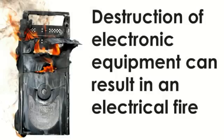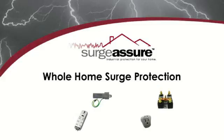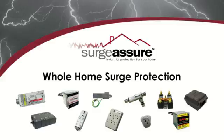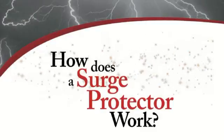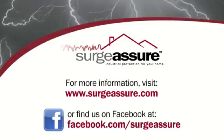In extreme cases the result is a smoking piece of equipment or even an electrical fire. There is a cost effective solution to protect your investments by preventing surge damage. Enjoy the peace of mind that Surge Assure Whole Home Surge Protection can provide. Check out the next installment in our tutorial series, How Does a Surge Protector Work? And learn more about us by visiting our website at www.surgesure.com or visit our Facebook page.